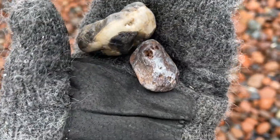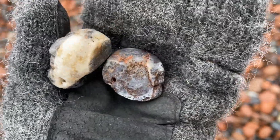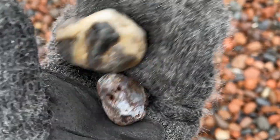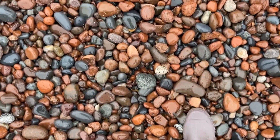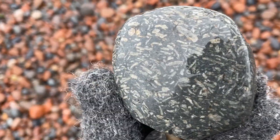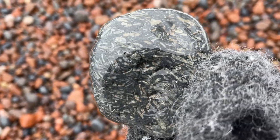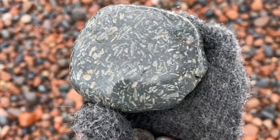Found a couple more interesting pieces. This is like a really low grade piece of Chalcedony — same with this one. Looks like it's got some quartz in there. And then I just spotted right here a really pretty piece of porphyry. It's got those white crystals in there. I'm gonna bring this home. This is pretty sweet.